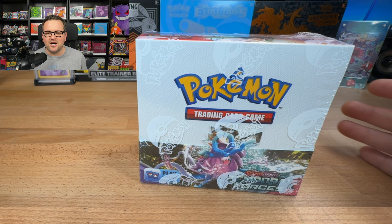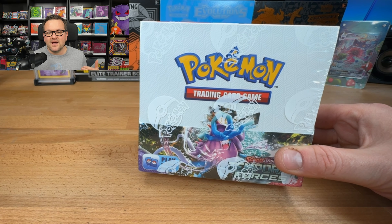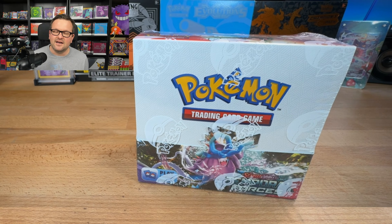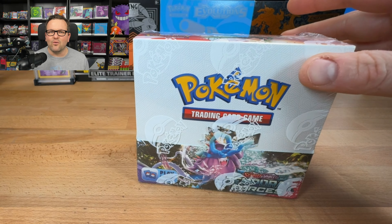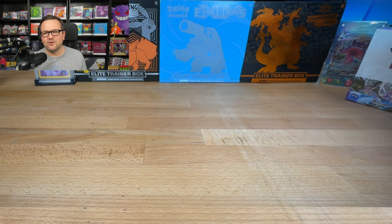I appreciate you guys so much and you're the reason I keep on going with this. Every video I drop will be a chance to enter for this booster box. The giveaway will be announced on June 3rd, which will be my first video that I drop in June. In order to enter the giveaway, all you have to do is make sure you're a subscriber, hit the like button, and let me know in the comments down below what your favorite pull is from today's video.